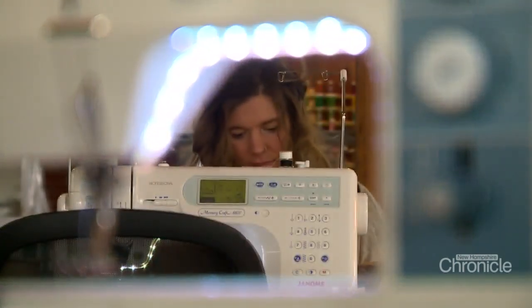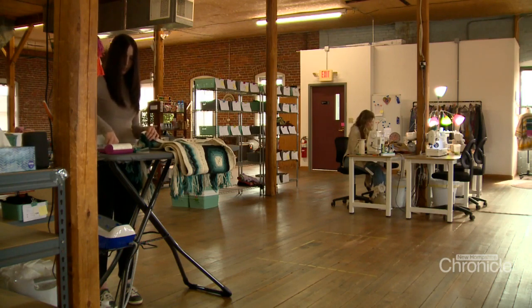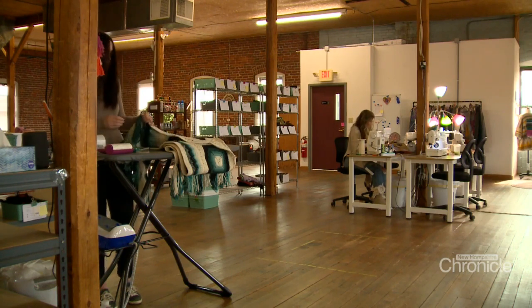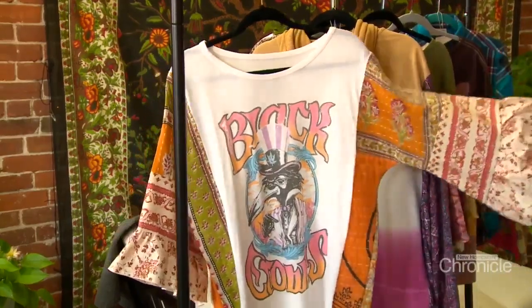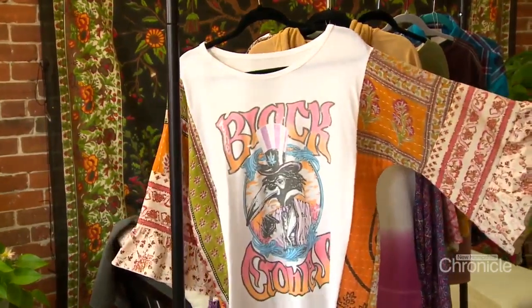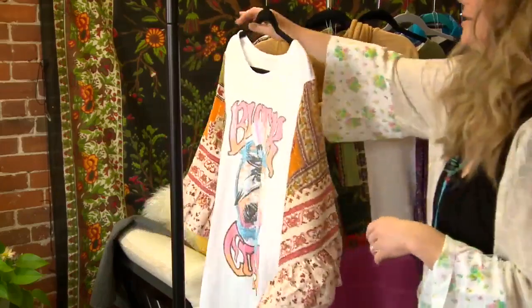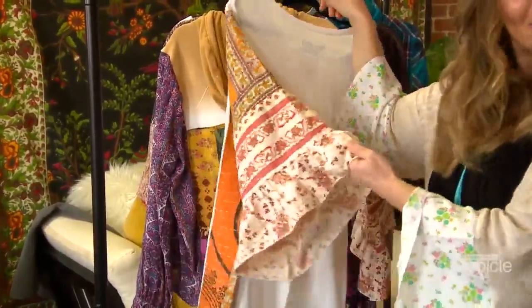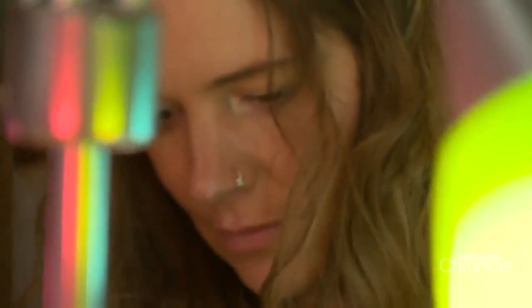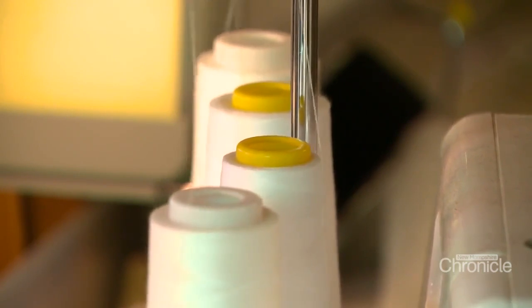Her grandmother's sewing machine is still kicking and shares the company of many others at the Mountain Girl studio in Milford. Right now she's working on a big collection of music-inspired pieces with vintage fabric details — like a Black Crowes t-shirt with what she thinks were curtains now repurposed as sleeves. This mountain girl still loves to thrift, going a few times a week to find materials and inspiration for her pieces.